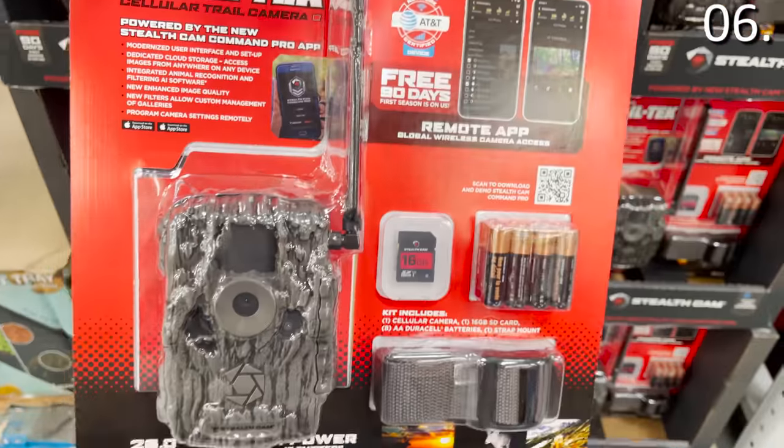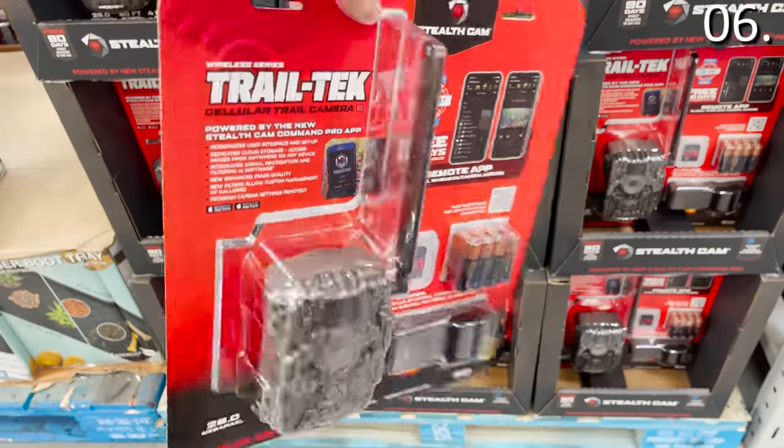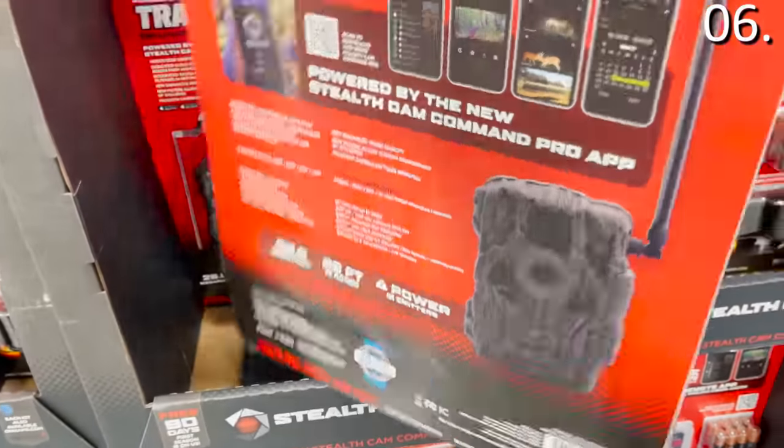In the number six spot, if you enjoy outdoor recreation or are looking for a great gift, this hunting camera for $99.98 comes with a 16 gigabyte memory card. It brings me back to my days in North Dakota, where I had a friend named Doug from the North Dakota Game and Fish Department who taught me all there was to know about game, fishing, hunting, and friendship.